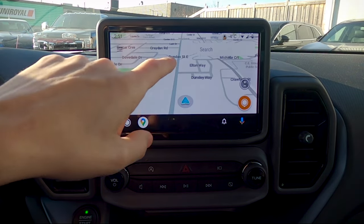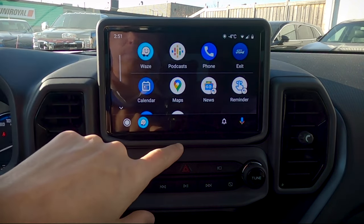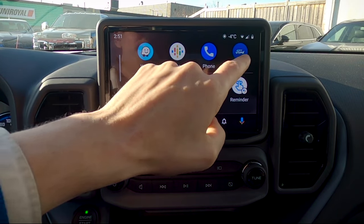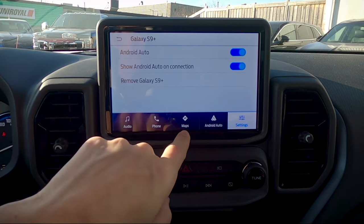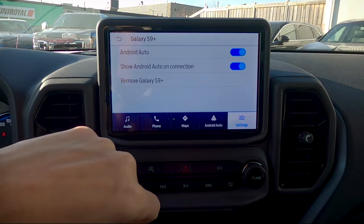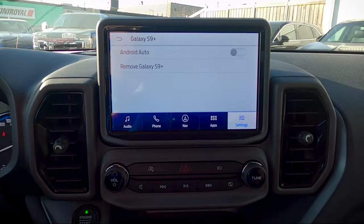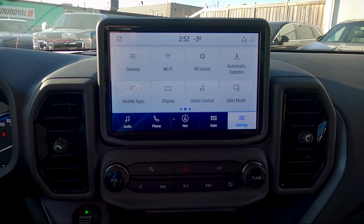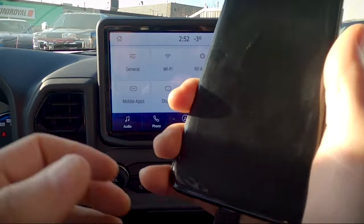To exit Android Auto and return to factory navigation, press the exit button, search for Android Auto in settings, and you can either turn off Android Auto completely — defaulting back to factory navigation while still charging the phone — or fully remove the phone. To remove it, just select remove the device, confirm yes, and the phone is gone but still charging until you unplug. Really cool.